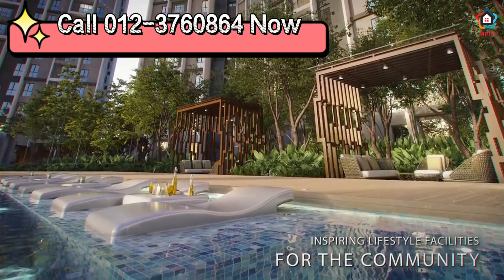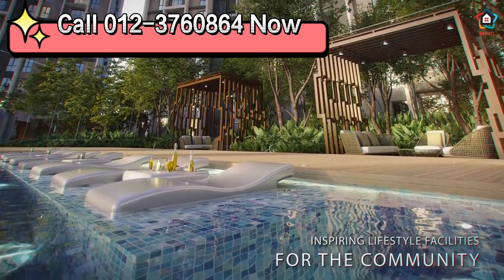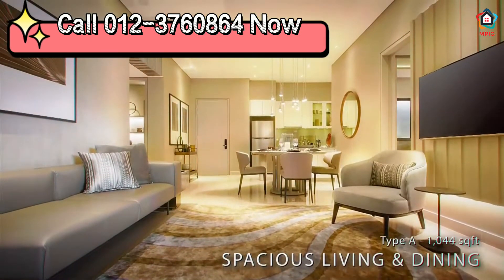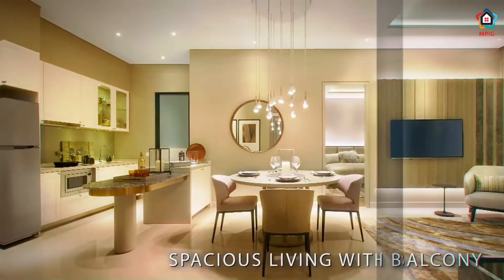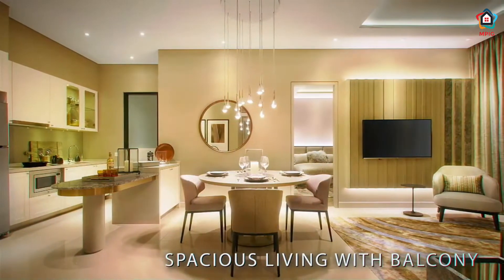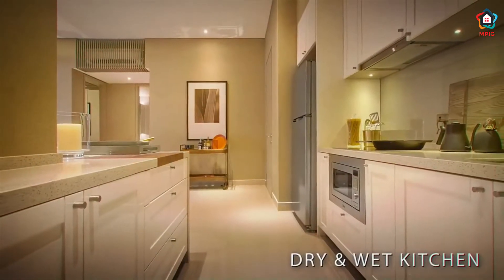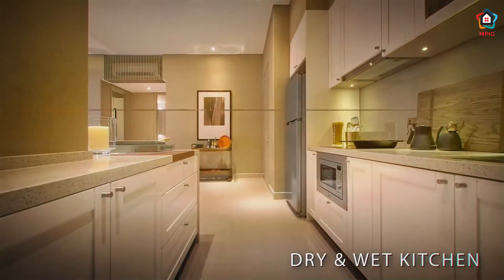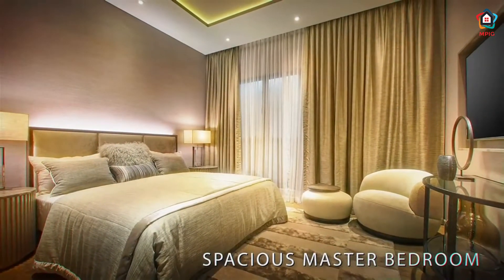Don't miss out — call now to register the viewing slot. The unit size is 1044 square feet, and it's such a spacious living. Living here is just like a luxury feel in nature.